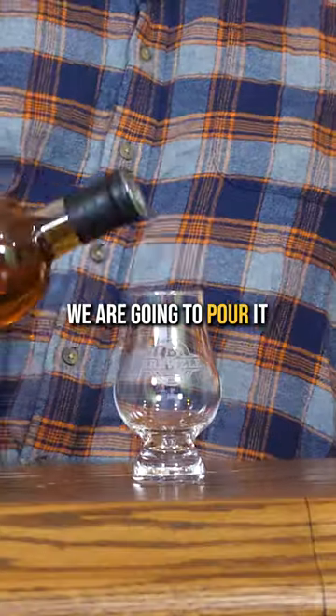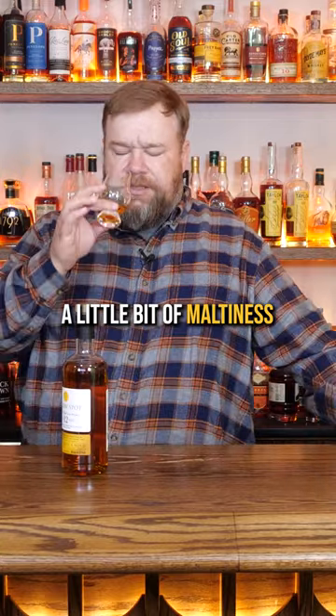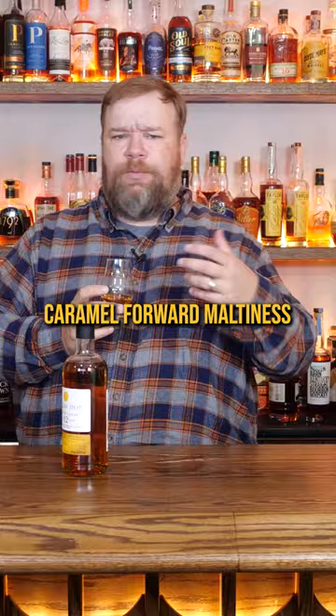I have not tried this one, but we are going to pour it into our Bruzel Glencairn, which you can get at Bruzel.com. A little bit of maltiness on the nose, but it's really like a caramel-forward maltiness.